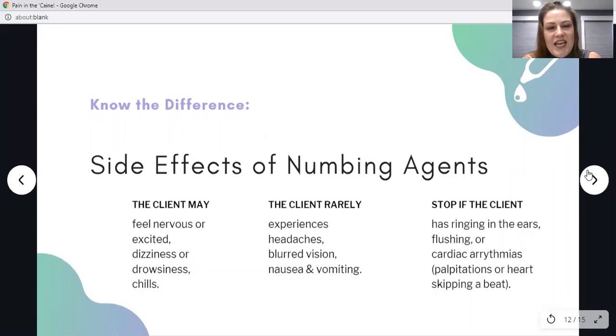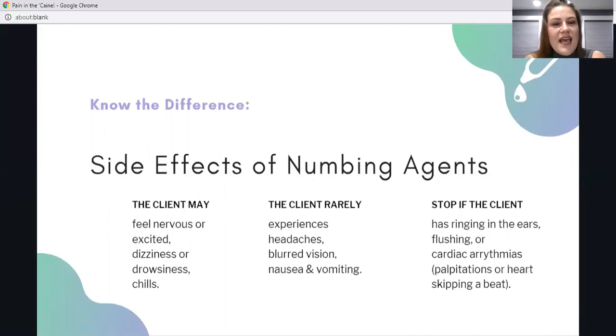Side effects of numbing agents are important to know. The client may feel nervous, excited, dizzy, drowsy, or have chills — that can happen due to endorphins released during a tattoo procedure and is not necessarily a reason to stop, but take note. A client may rarely experience headache, blurred vision, nausea, and vomiting. That is a sign to proceed with caution and potentially end the appointment, because if the client is vomiting, you may not be able to proceed anyway.